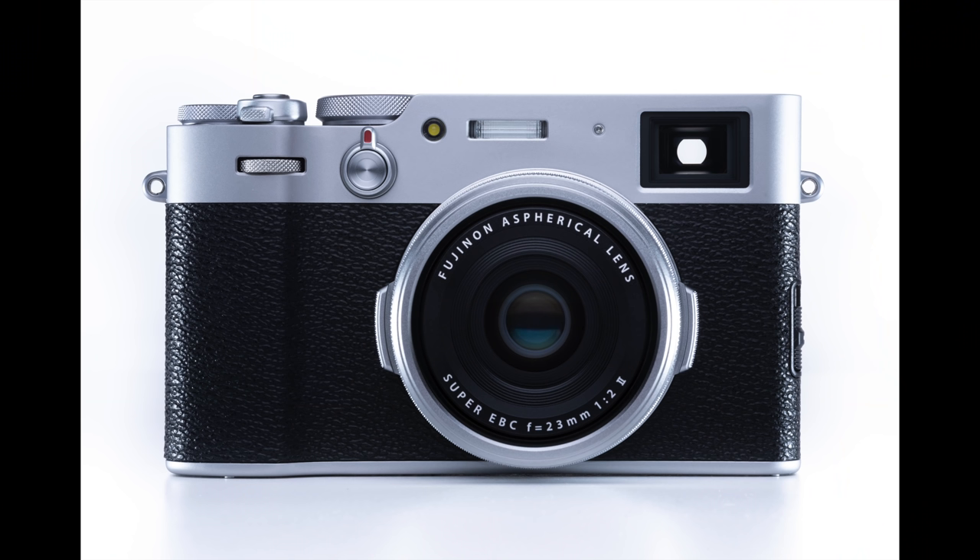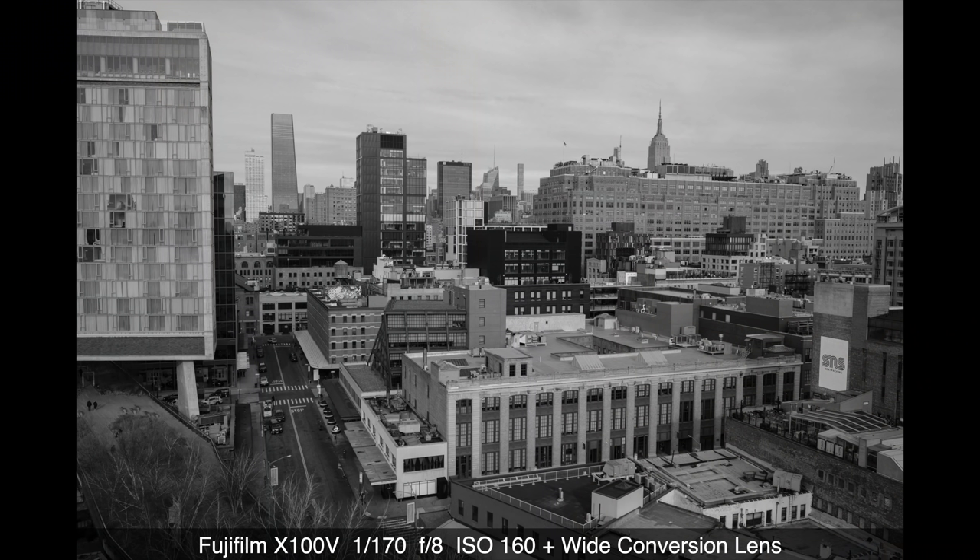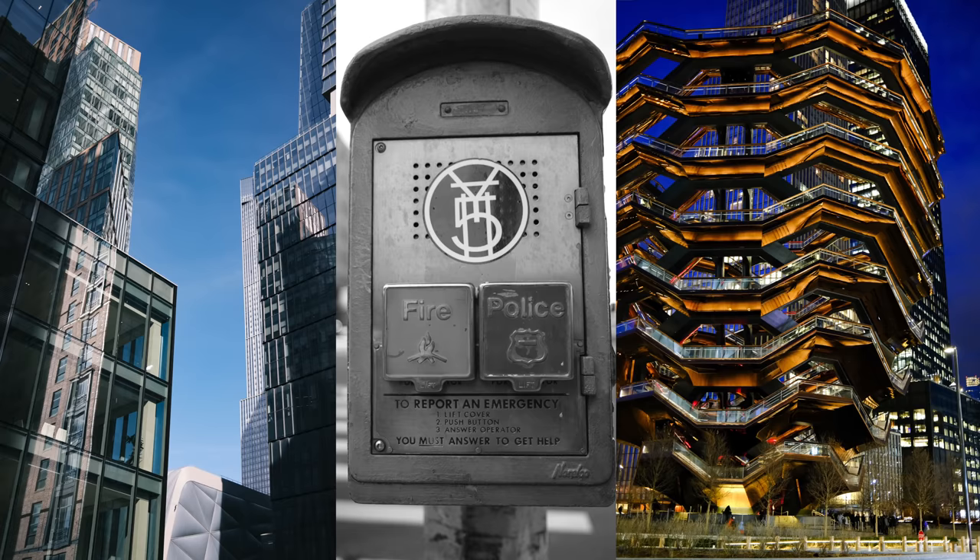Last week, I was very fortunate to have the opportunity to attend a pre-launch event for the Fuji X100V, announced today by Fujifilm. I flew to New York City and after a good night's rest after a long day of travel, I was on foot in the city shooting with this amazing camera.